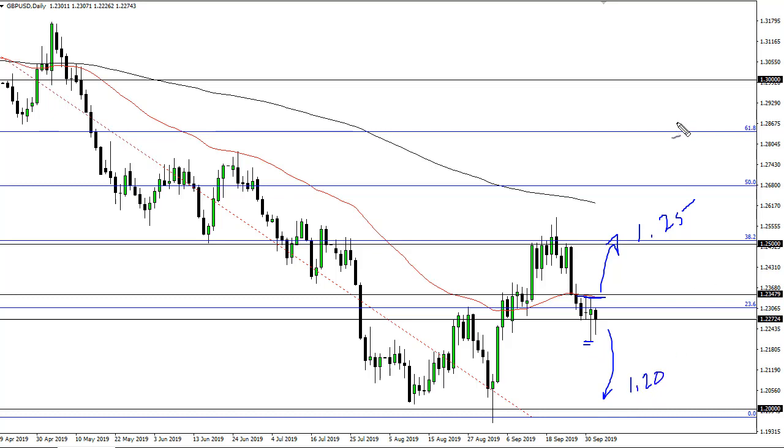The key to trading the pound, and has been for some time, is to trade small. We're still in a very significant downtrend — even if we do rally to 125, that hasn't actually changed.